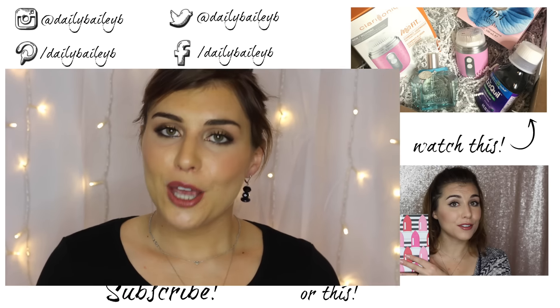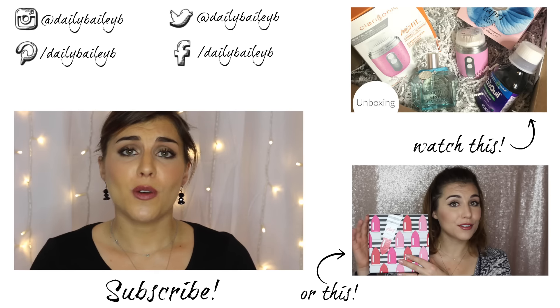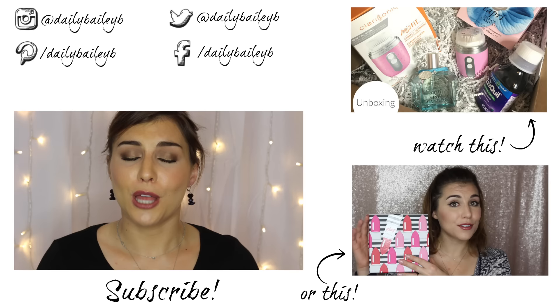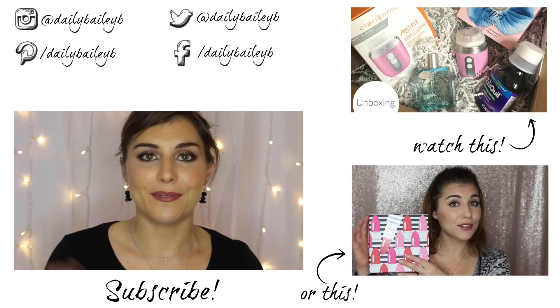That is it for today, you guys! I really hope you enjoyed seeing what came inside my new beauty test tube. I'd love to hear what you think of the products in yours, or what monthly subscription services you've been loving — let me know in the comments below. Thank you so much for watching, please don't forget to subscribe if you haven't already, and I will catch you in my next video. Bye!